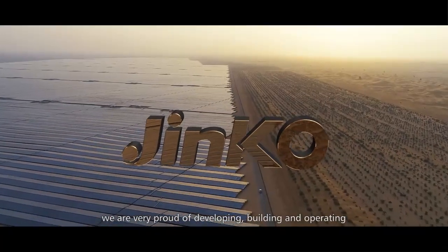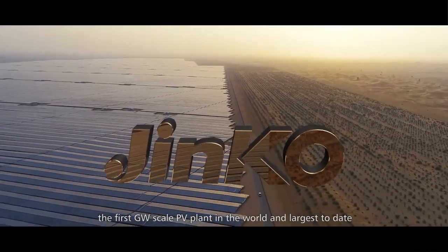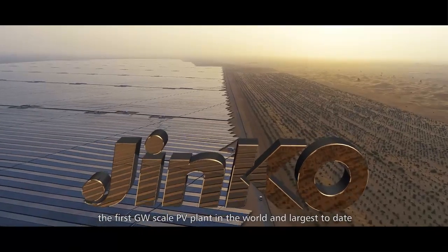We are very proud of developing, building, and operating the first gigascale PV plant in the world, and the largest to date.